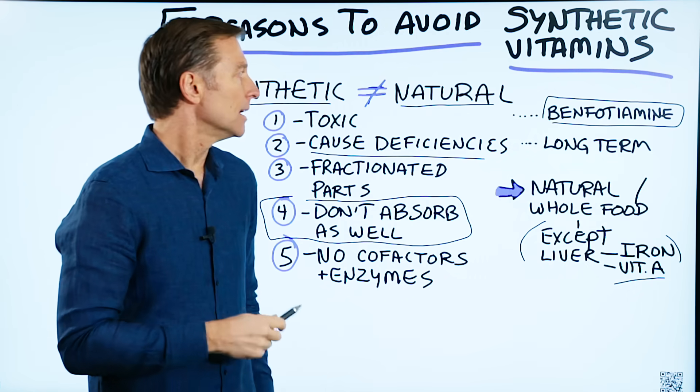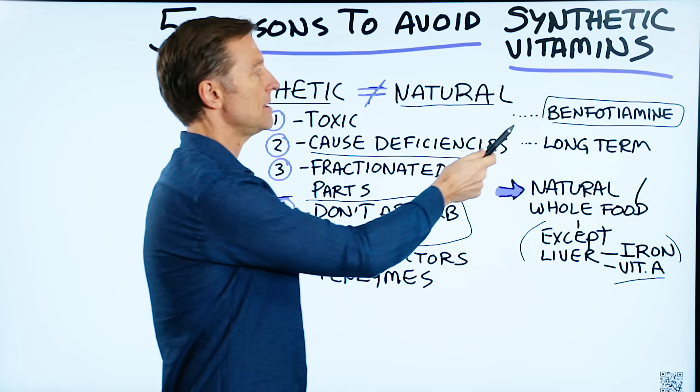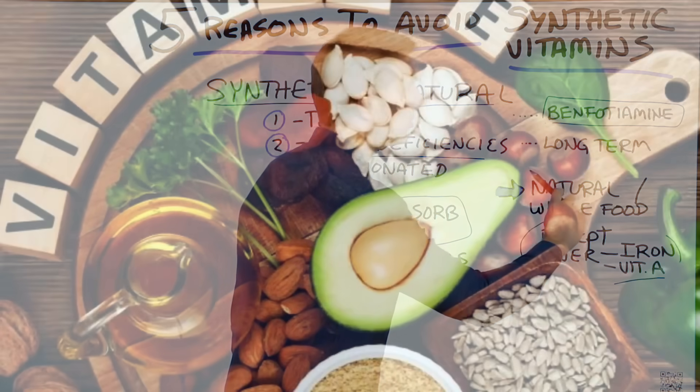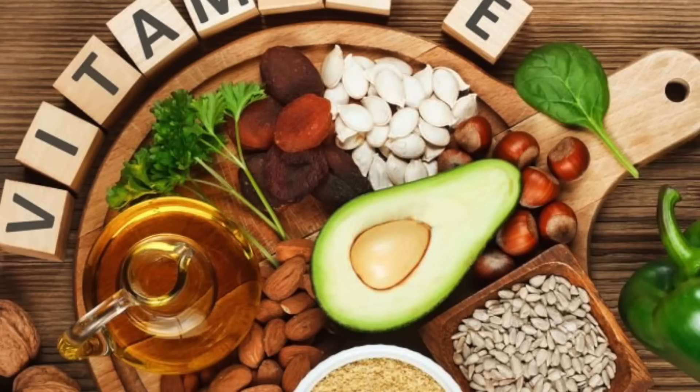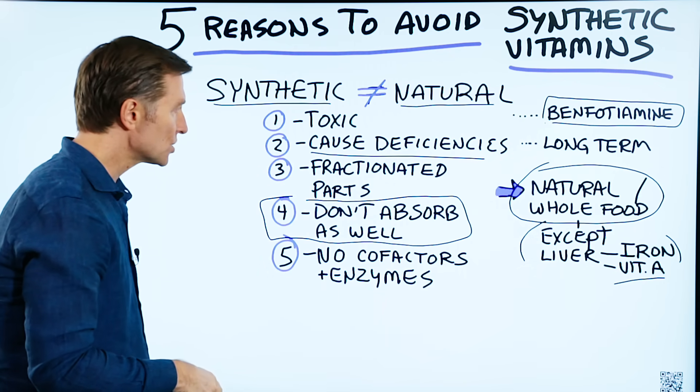In summary, the exceptions to synthetic vitamins would be some type of detox and benfotiamine. Really try to go for natural or whole food vitamin complexes. And if you have to take synthetic vitamins, only take them on a more short-term basis.